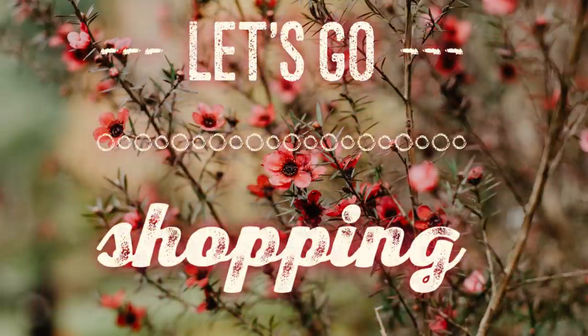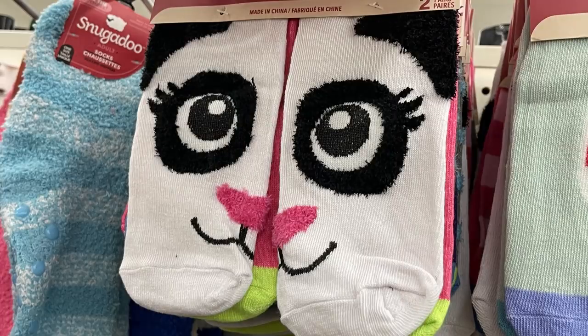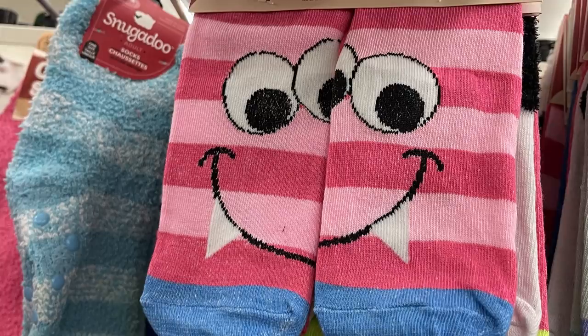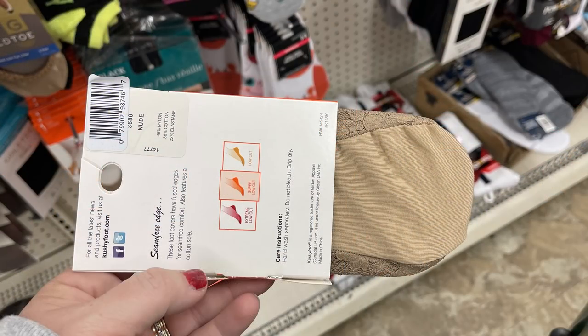We'll start with apparel first. They had out their socks that have the two with the character or face on it — they had some like aliens and things where you put the two socks together and it makes a face, which are super cute and always very popular. They also had this brand of sock that you could wear — they're like a no-slip sock you wear with dress shoes, called Seam Free Edge.